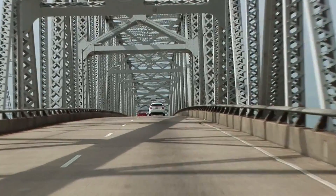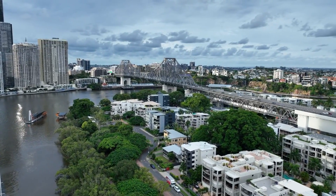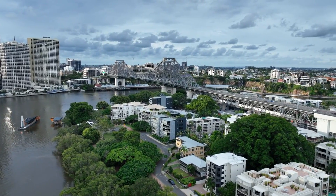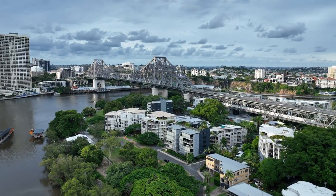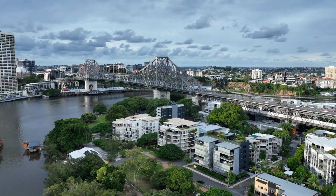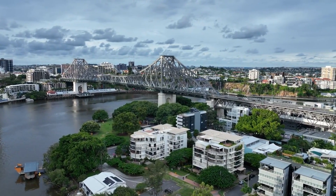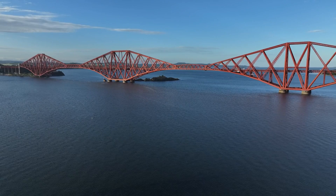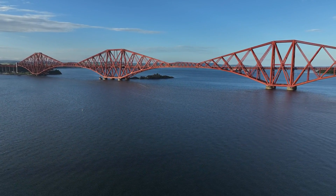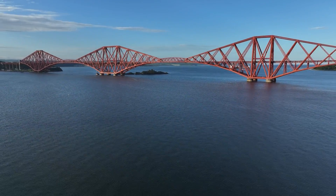Next, we meet the cantilever bridge. Picture two arms reaching out from either side of a gap and meeting in the middle. Each arm is anchored at one end, and the forces balance through internal tension and compression. It's perfect when you can't build a support in the middle, like over a busy river or a deep gorge. The Forth Bridge in Scotland is a world-famous example of cantilever engineering — bold and timeless.